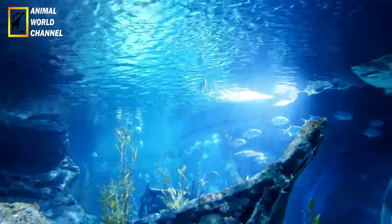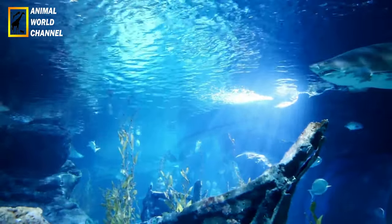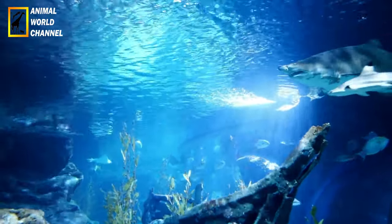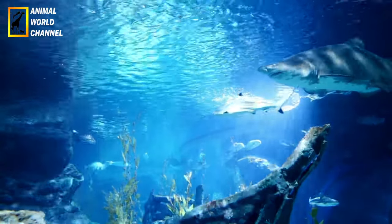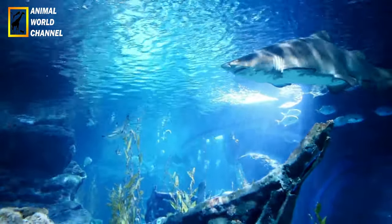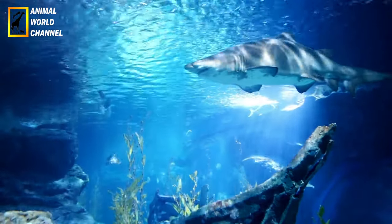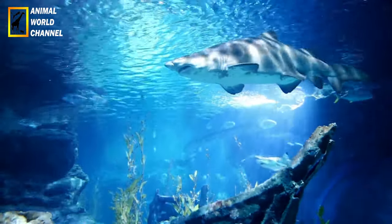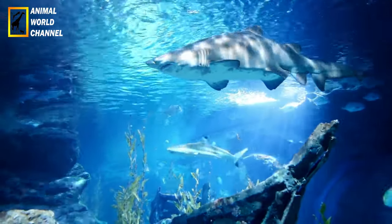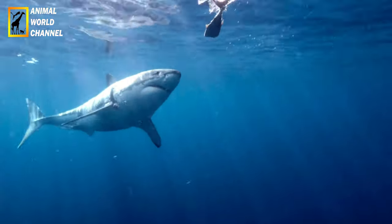Interaction avec l'homme : le grand requin blanc a acquis une réputation de prédateur dangereux en raison de quelques attaques sur des humains. Cependant, il est important de noter que les attaques de requins blancs sur les humains sont extrêmement rares et généralement le résultat d'une confusion avec des proies naturelles. Les requins blancs ne considèrent pas l'homme comme une proie préférée. Malgré cela, il est essentiel de respecter et de protéger ces animaux dans leur habitat naturel.